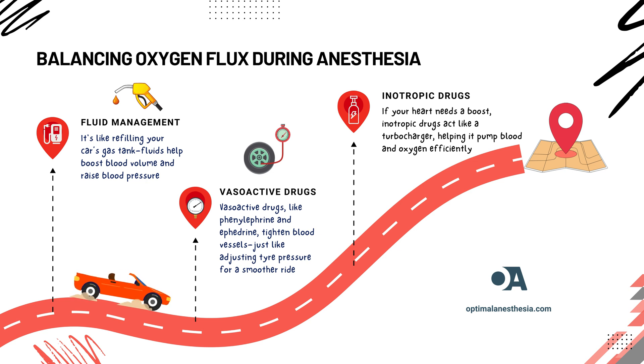Finally, if your heart needs a boost, we use inotropic drugs like dobutamine and milrinone. Think of it like adding a turbocharger to your car's engine, giving it the extra power to keep blood and oxygen moving efficiently. Managing anesthesia is a balancing act between monitoring your heart's performance, maintaining blood pressure, and ensuring oxygen delivery. Our goal is always to keep you safe and your vital organs well supplied with oxygen during surgery.